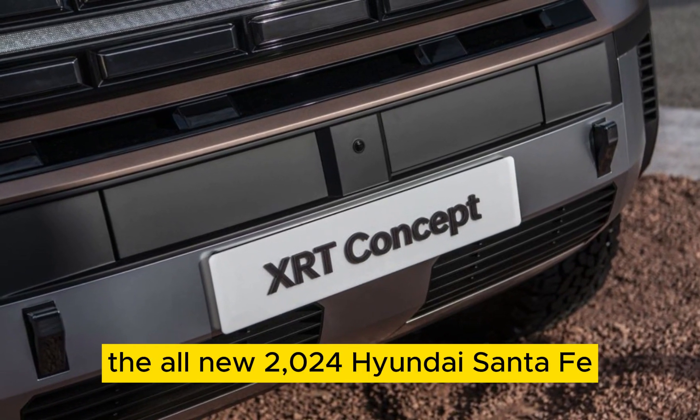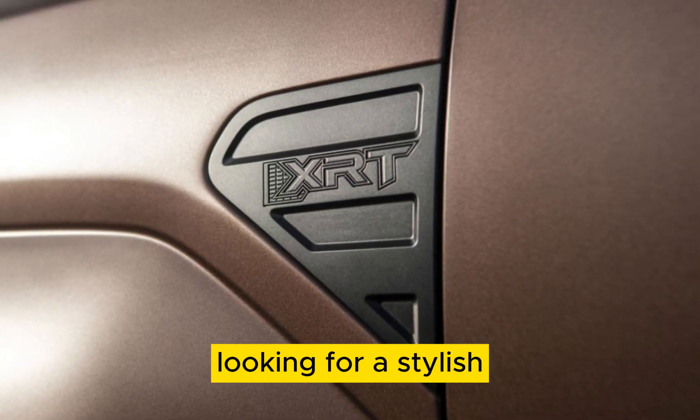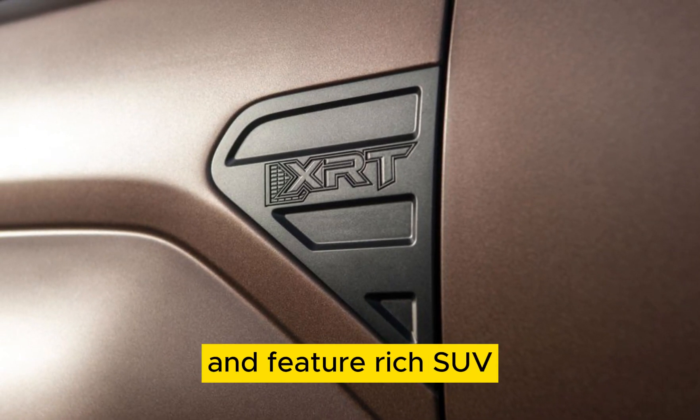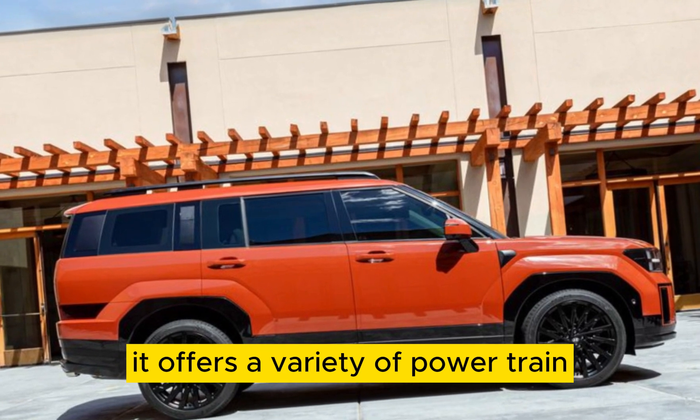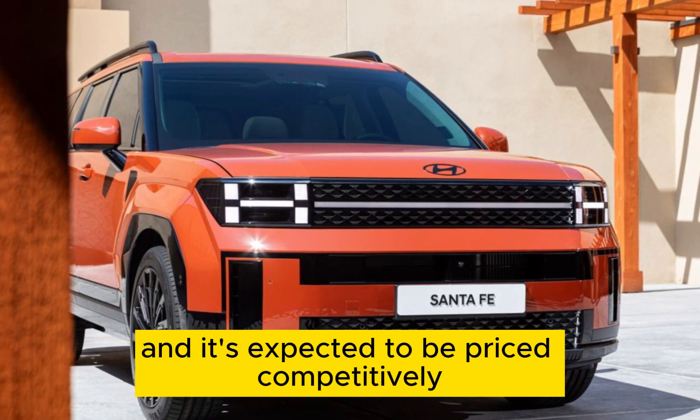The all-new 2024 Hyundai Santa Fe is a great choice for families looking for a stylish, comfortable, and feature-rich SUV. It offers a variety of powertrain options to choose from, and it's expected to be priced competitively.